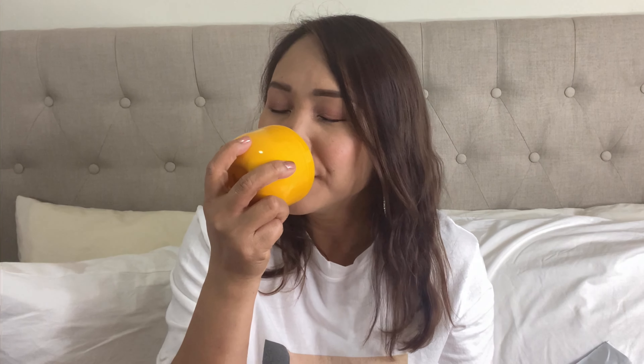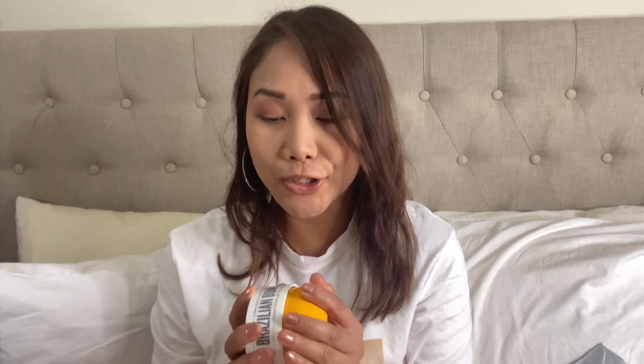Oh my god, it smells so good! It's a fast-absorbing tightening cream. I haven't tried it yet but I'm super excited to use it — and since I got it for free instead of the palette, I'm really happy with it.